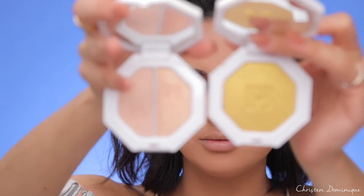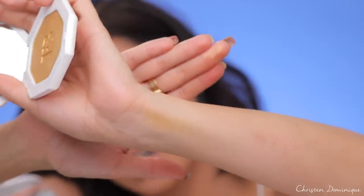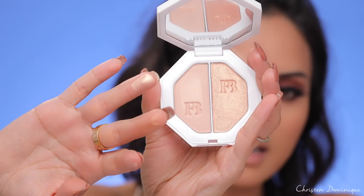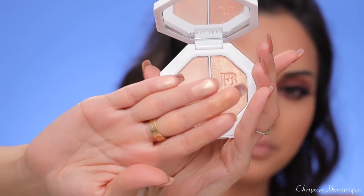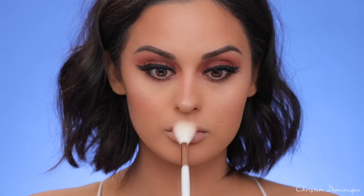For highlight, I have two Fenty Beauty options from the Killawatt highlighter line. One is called Trophy Wife — a really bright gold — and the other is a duo. There's Hustle A Baby, which has a peach undertone, and Mean Money, a softer shade. I swatched Trophy Wife on my arm — it's very sheer with a glittery finish. I'm going to incorporate all of them on my face. Her highlights are no joke — this is the most intense highlight I have ever used in my life. I don't even know what to do with myself with all this highlight!